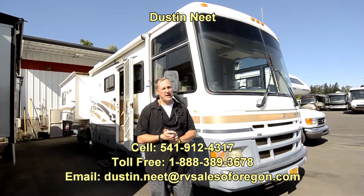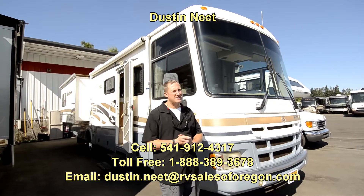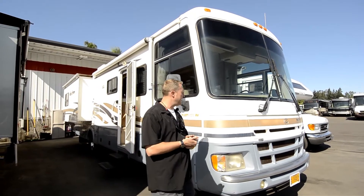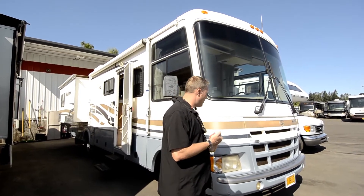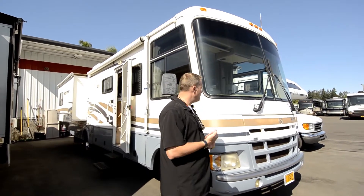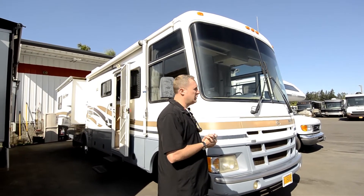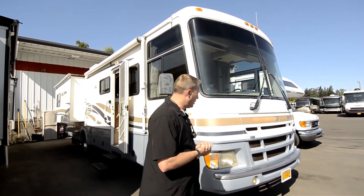Hi folks, Dustin Neat here, RVsalesoforegon.com. Thanks for stopping in to present a 2001 34R Pace Arrow double slide coach. These were the cat's meow back in the day — they still are in my opinion — a great motorhome for what it has to offer. It's a double slide coach with only 50,000 miles on it, fully loaded. It's much like the Vision model; you just don't have to pay for it.